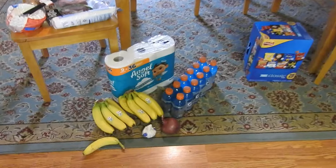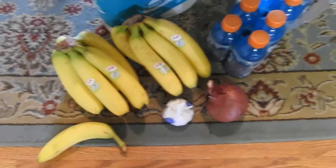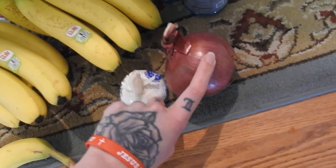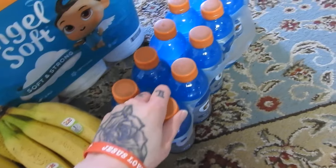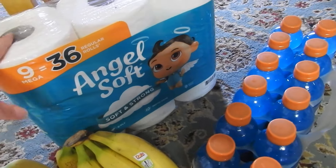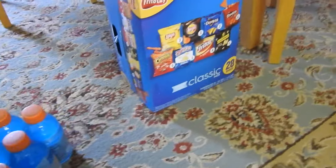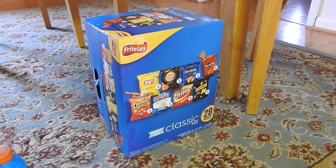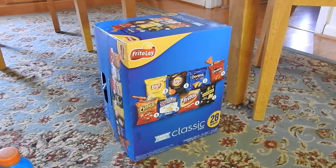I guess we'll start with what's on the floor. We got some bananas, some garlic for a recipe I'm doing, a red onion, some more Gatorades — the blue kind — some Angel Soft toilet paper, the 28-pack, and the classic Frito Lays variety pack with all kinds of chips the kids like.